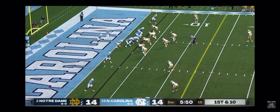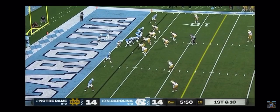Howell on play action, checks it down and puts it to Daz Newsome! He is one of the most dangerous guys in the country.